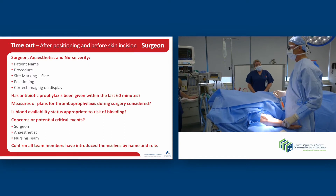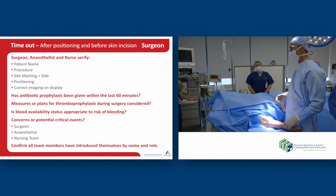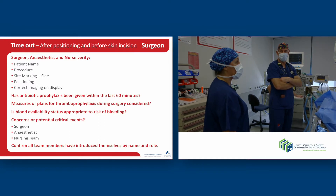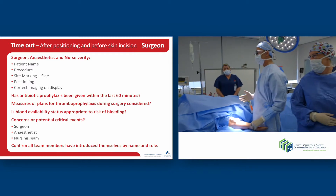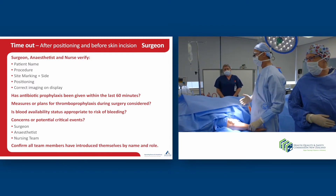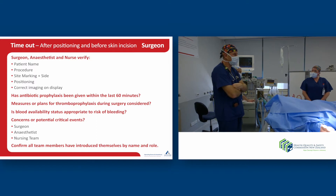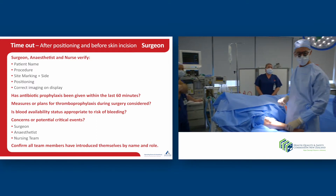Thromboprophylaxis — I will obviously be giving some heparin as part of this procedure. She does have TED stockings on and also SCDs. Excellent. Blood availability — there might be a bit of bleeding at one stage, not a lot. Any critical or anticipated events? I don't think there's anything surgically except maybe a bit of bleeding. We've got a large-bore IV and blood is available.